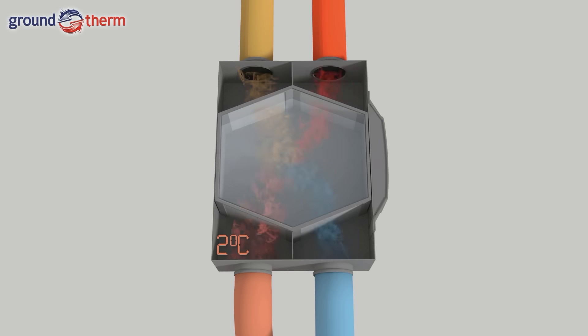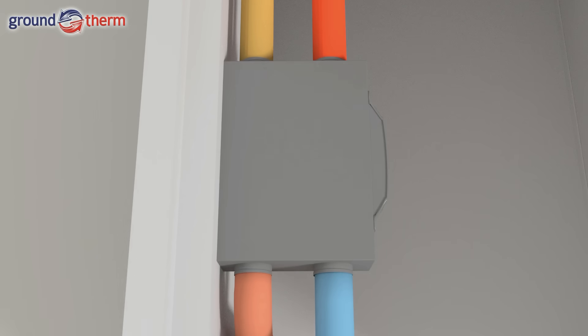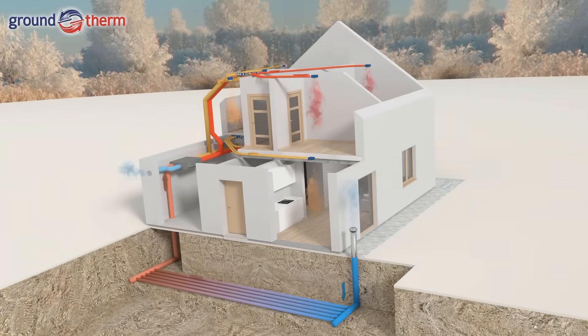Inside the air handling unit, owing to its internal heat exchanger, heat recovery occurs from the waste air discharged from the building interior. In this way, the air entering the building achieves nearly room temperature — 18 to 20 degrees Celsius. Its further heating therefore requires only a very low energy input.